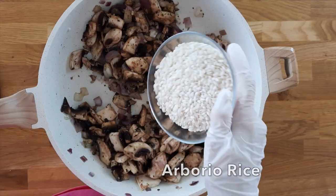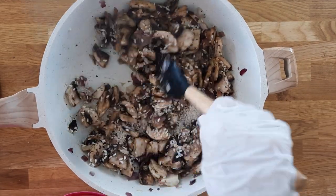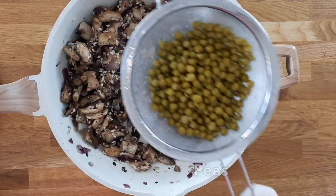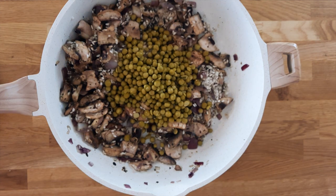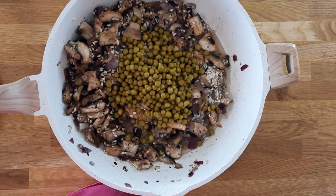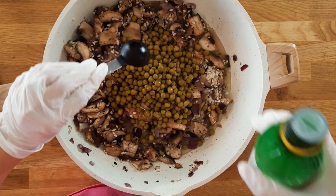Now we're going to add in the risotto rice — it's called arborio rice and it's a short grain rice, so you don't pre-rinse it before adding it to your dish. When it cooks it becomes very sticky, and that's the best part of risotto. Now I'm adding in a can of peas, which is another good protein source. Next I'm adding in my secret ingredient — white wine — and this is what makes it taste restaurant quality. If you don't want alcohol you can replace it with water.